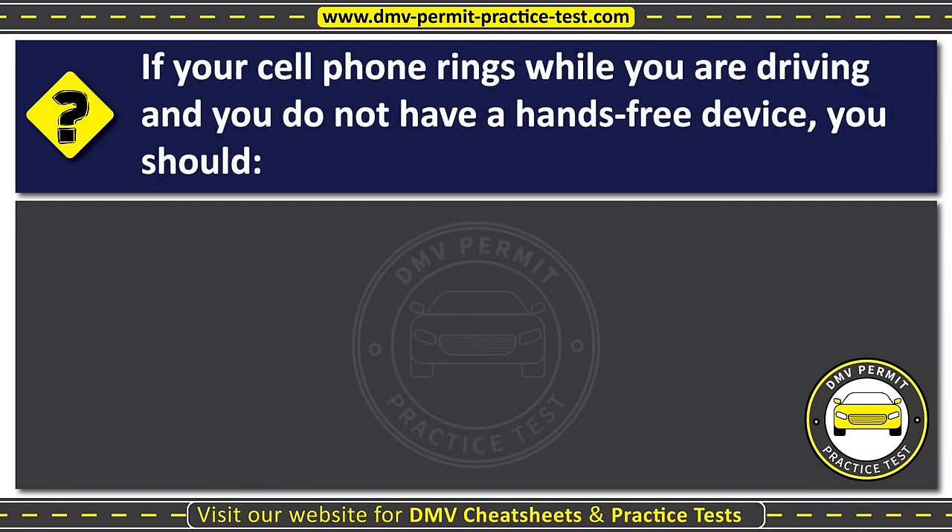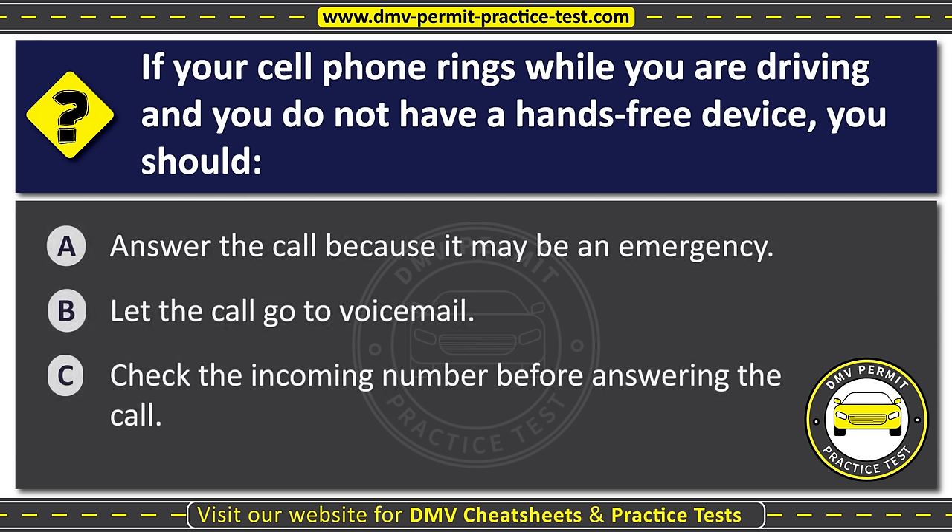Question thirty-two. If your cell phone rings while you are driving and you do not have a hands-free device, you should: Option A: Answer the call because it may be an emergency. Option B: Let the call go to voicemail. Option C: Check the incoming number before answering the call. The correct answer is Option B: Let the call go to voicemail.